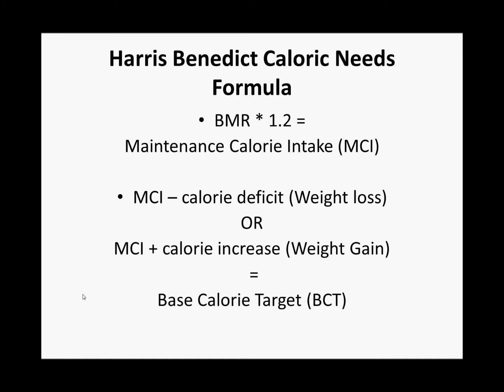As you can see here, we take our BMR and times it by 1.2, giving us our maintenance calorie intake. This really covers us getting up, getting ready for work, driving to work, chasing the kids around, etc.